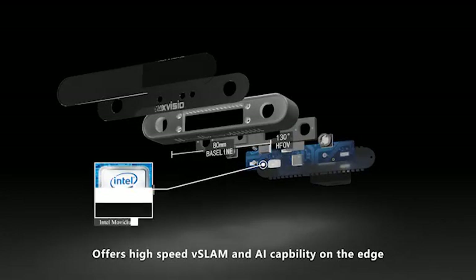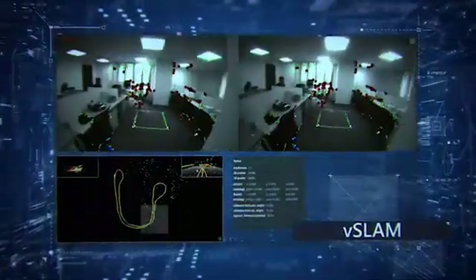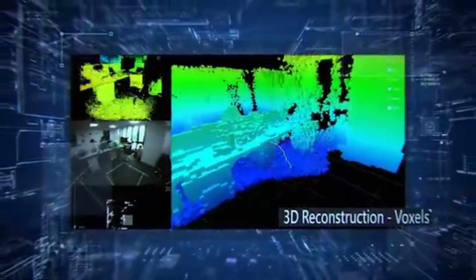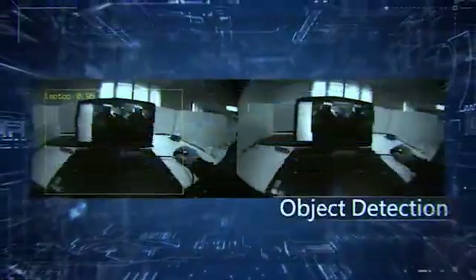Offers high-speed vSlam and AI capability on the edge with a wide range of SDKs, such as vSlam, loop closure, cSlam, 3D reconstruction, plane detection, object detection, superimpose, and depth map.